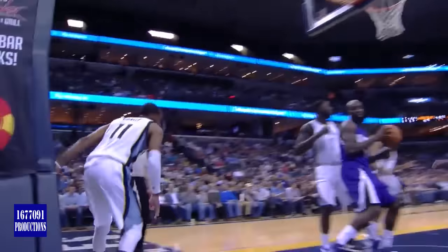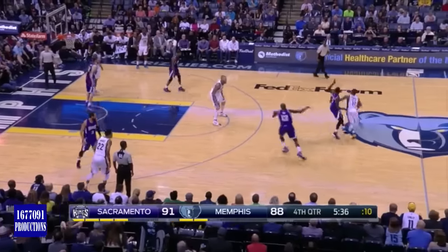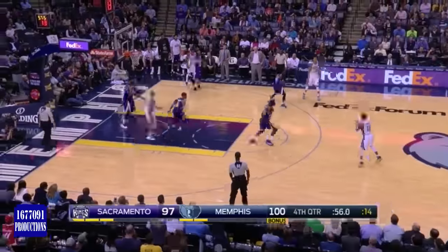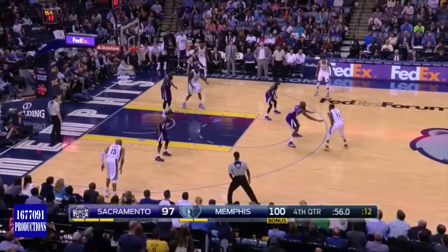32 paint points, nine now for Conley. Collison all over Conley — fans wanted a foul, got none.